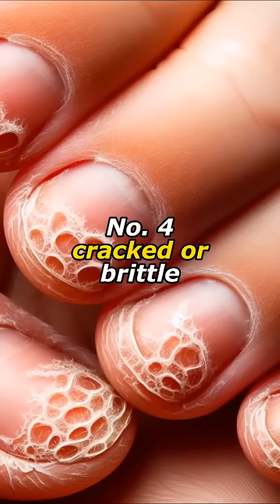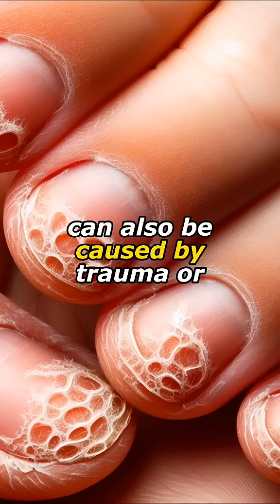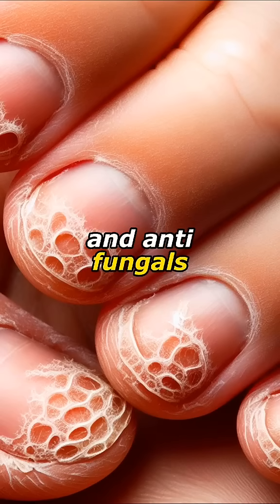Number four: cracked or brittle nails, common in older adults due to reduced keratin production, can also be caused by trauma or certain medications, including those for psoriasis and antifungals.